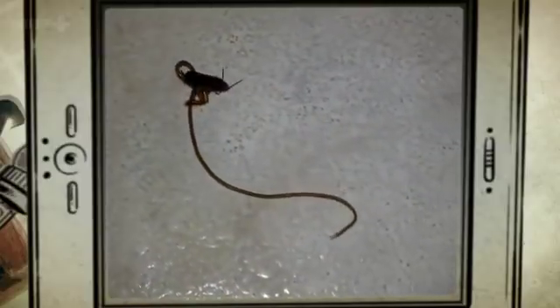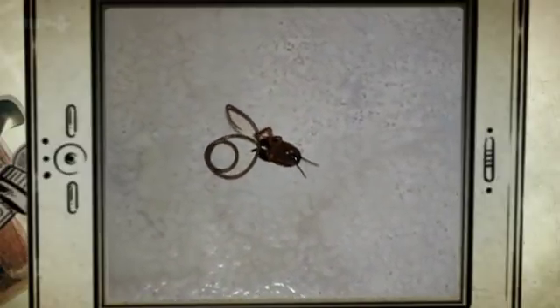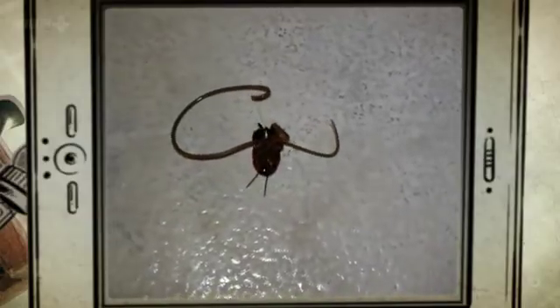Eric Williams from Delaware was mopping his kitchen floor when a dead beetle began to mutate in front of his eyes. From its body, something long and worm-like was emerging.